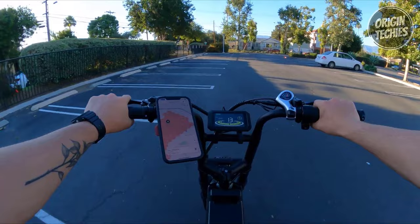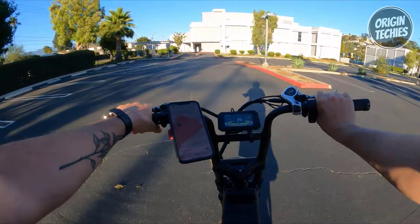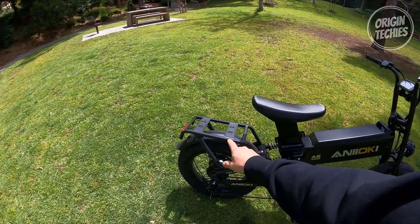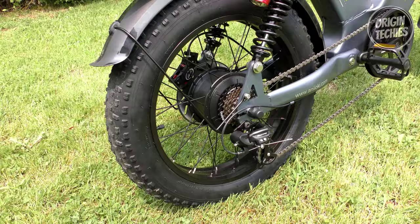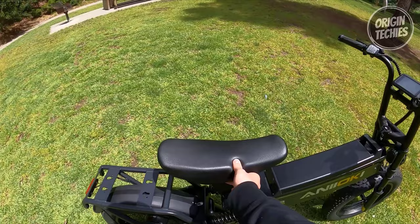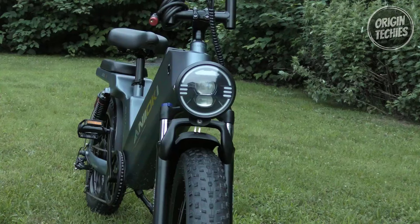With its 100-plus-mile range in throttle mode and an astonishing 200-plus-mile range in pedal-assist mode, this e-bike ensures extended adventures without worrying about recharging. The AQ 177 Pro has 20 by 4-inch fat tires, enhancing traction and stability on various terrains. With a maximum load capacity of 350 pounds, it accommodates riders of all sizes, while the Shimano 7-speed gear system ensures smooth and precise gear shifts. Safety features include hydraulic disc brakes, a hydraulic suspension front fork, and a hydraulic seat.